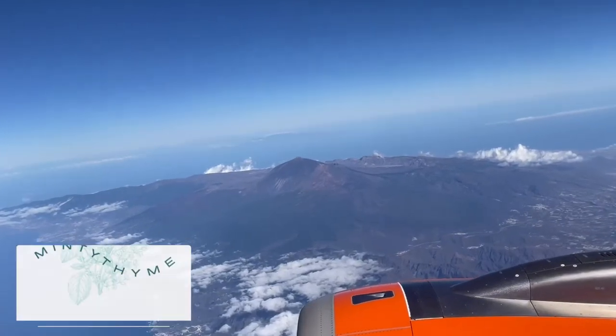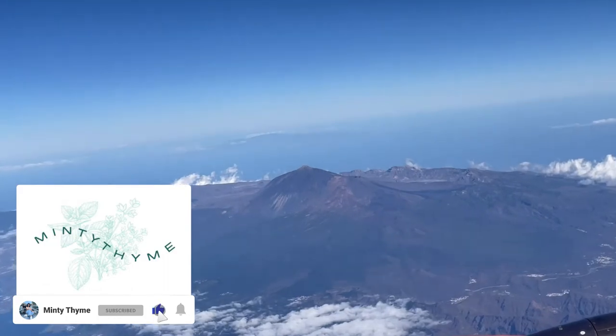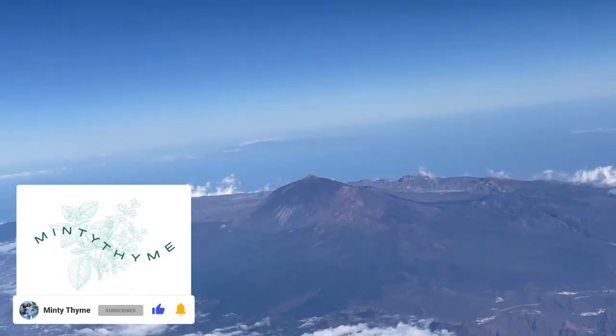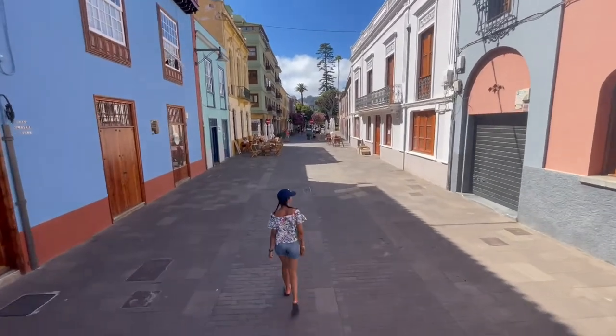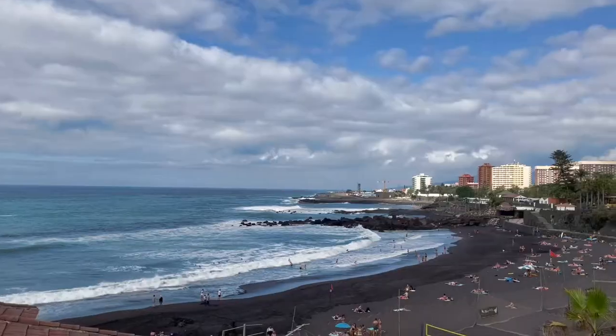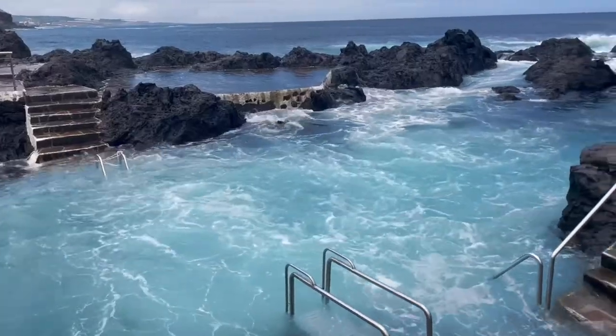Welcome to Tenerife. I was quite hesitant when we booked this trip, but I fell in love with this place from day one. We spent two weeks there, but I created a week's guide to cover the top things to do. For the rest of the time, we enjoyed the island's beautiful beaches and natural pools.